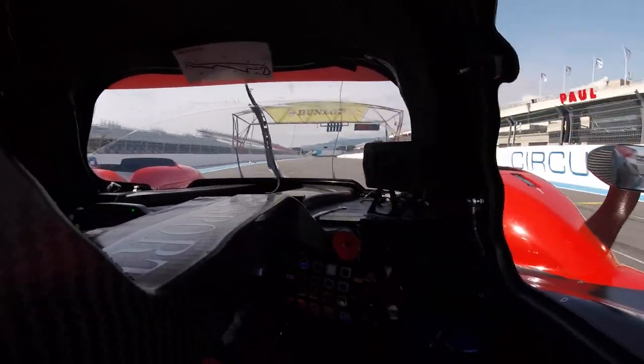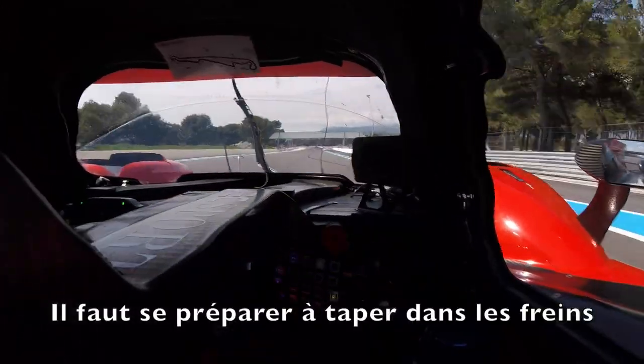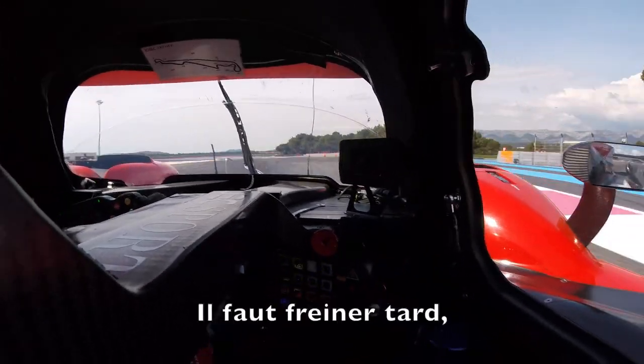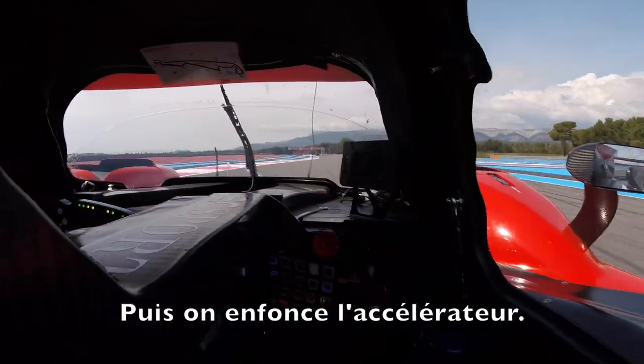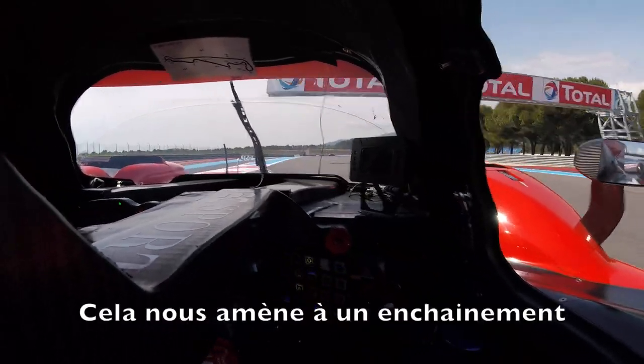We're starting off at the start/finish line which we're just crossing now, getting ready to brake hard for Turn 1. You need to brake late, almost at the 50 marker, trying not to lose as much speed in the first apex, and flat out on the second apex.